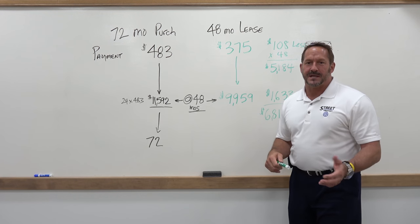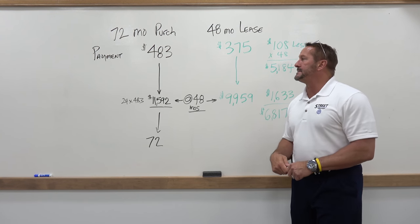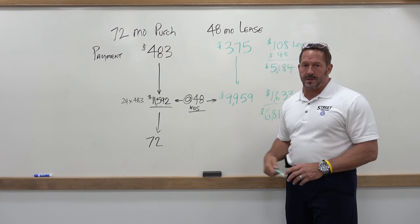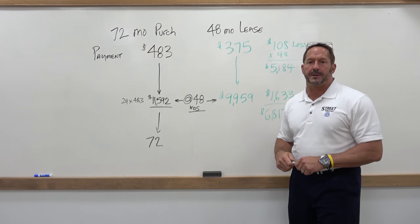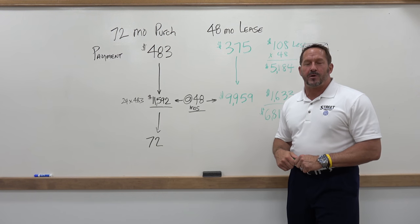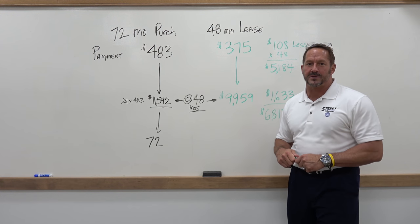One thing I want to mention is that the purchase and the lease are essentially the same thing. At any time you can buy the car, sell the car, or trade the car — so you're not locked into a lease for a specific period. Shane Giese here with Street Volkswagen of Amarillo. Come see us and let me show you how to save thousands of dollars on your new car purchase.